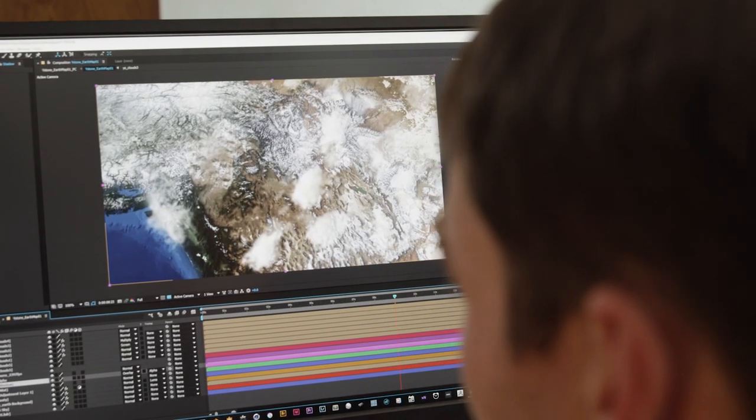I kind of threw everything I had at it to see how it matched up to the old system I had. There was one animation in particular and it took about 10 minutes per frame to render out. Once I got the Z workstation in, the same frame rendered in literally 20 seconds.